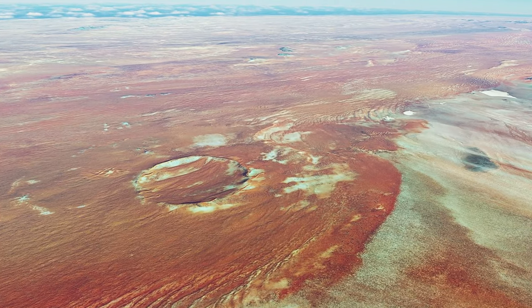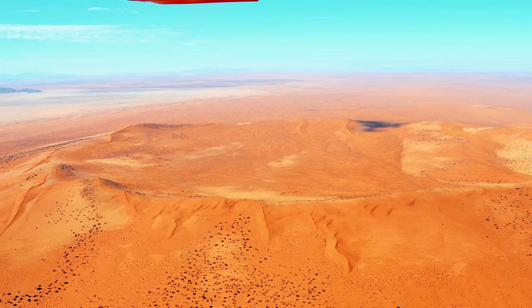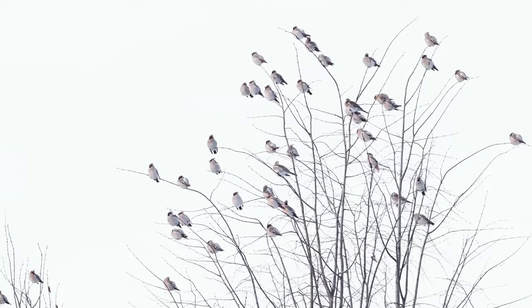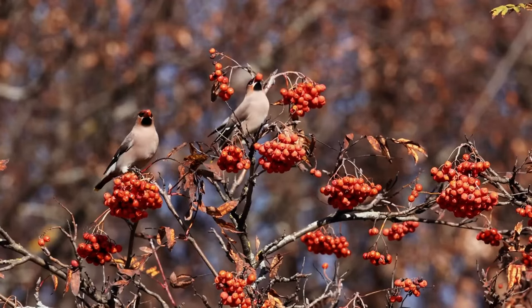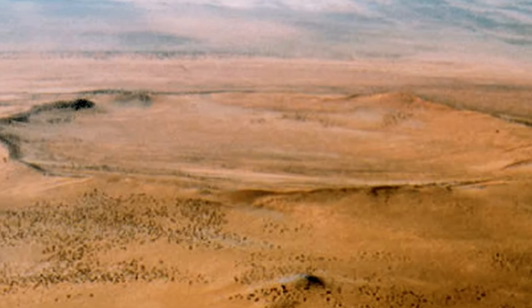The crater is a unique habitat for many plants and animals that have adapted to the harsh desert conditions. Some of the species found here are endemic, meaning they're found nowhere else on Earth. For example, the Rotor Comm Lark is a small bird that lives only in the crater and feeds on seeds and insects. The crater also hosts rare and endangered mammals such as the Hartman's Mountain Zebra.